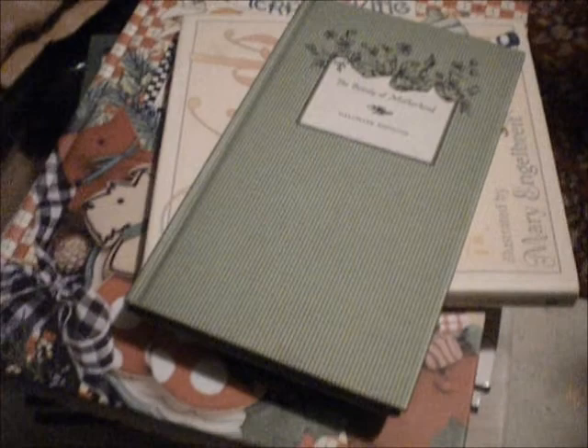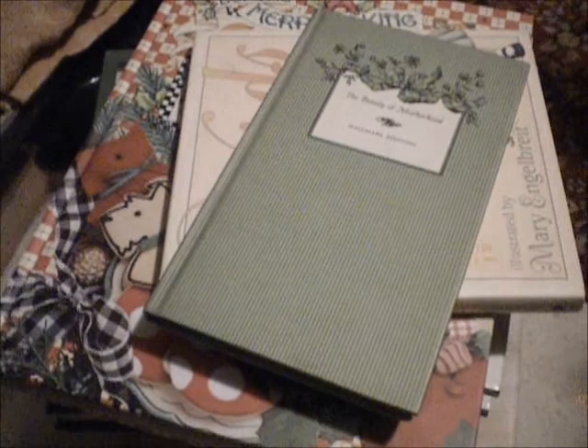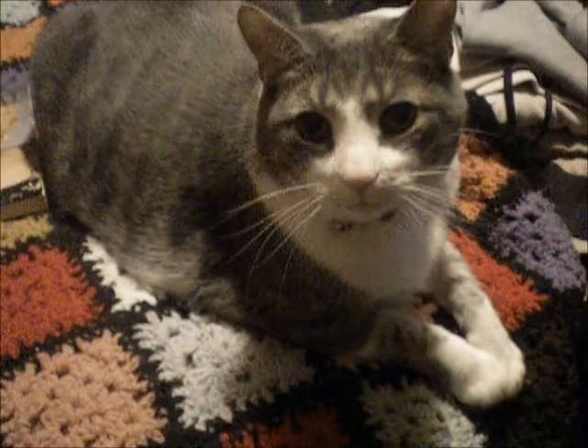I'm going to make that a definite priority. This pile right here is a collection of books that I will be gifting at different points in time to different people, depending on the occasion and the person. I'm really excited about that because my books I keep in such good shape — they're basically all brand new.